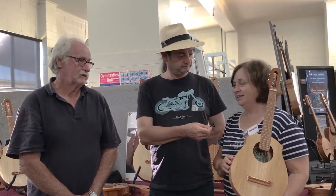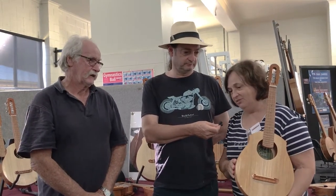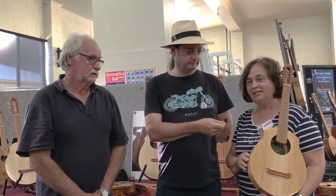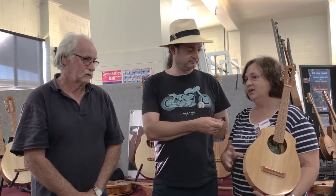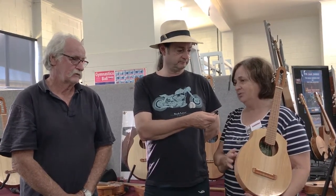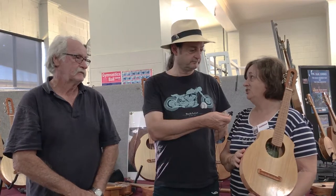A lot's changed really. We've done a lot more exhibits, a lot more festivals. We've branched out into specific ukulele festivals — we did two last year, a week apart in Newcastle and then one in Melbourne. That's been great because it's a very dedicated market for us. A lot of them had never seen the instruments, and we got a lot of positive feedback from that.